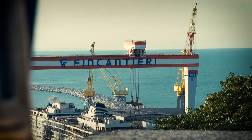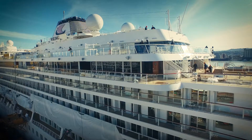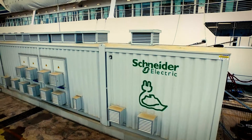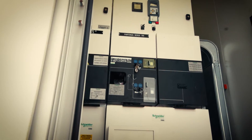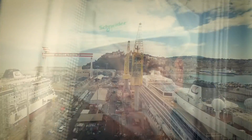Moreover, it allows shipyards to offer an added value service to their customers. The shore box is a Schneider Electric solution designed to offer added value in terms of higher sustainability and reduced energy costs — an innovative solution at every level.